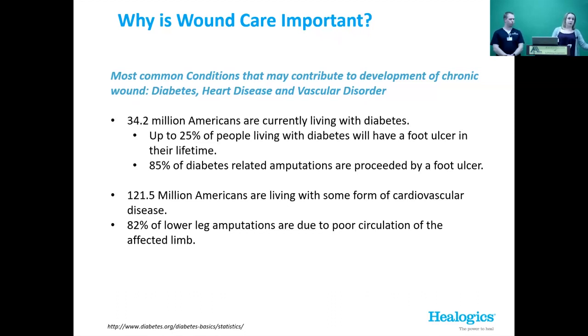21.5 million Americans have some form of cardiovascular disease. With that kind of statistic, we see 82% of lower leg amputations are due to poor circulation. Jake and the team work with other providers — vascular surgeons — to make sure they're providing the best care so we're not seeing that.